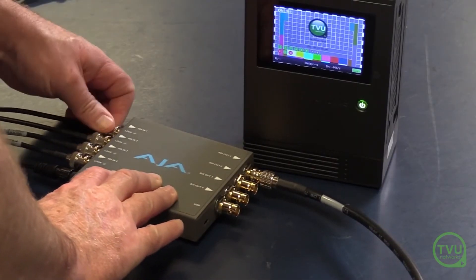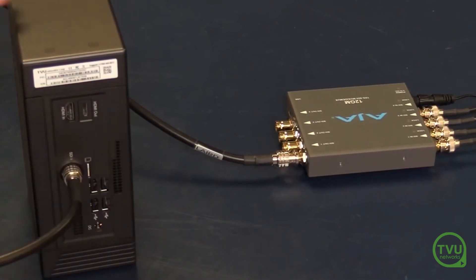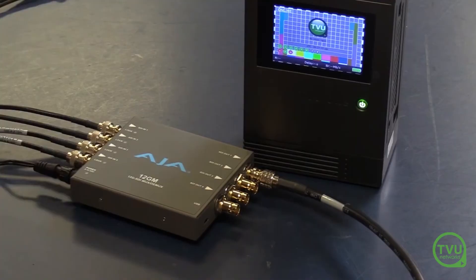By using a low-cost external adapter and our 4-channel encoding solution, we can use any TVU 1.4K as a single-channel or multi-channel transmitter without the added expense of dedicated hardware.